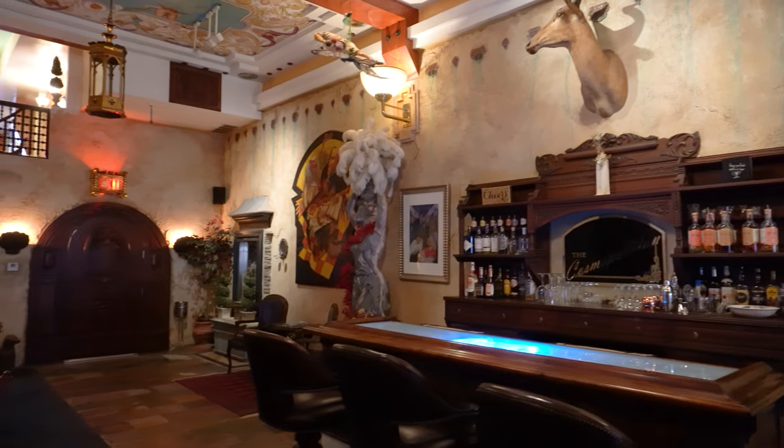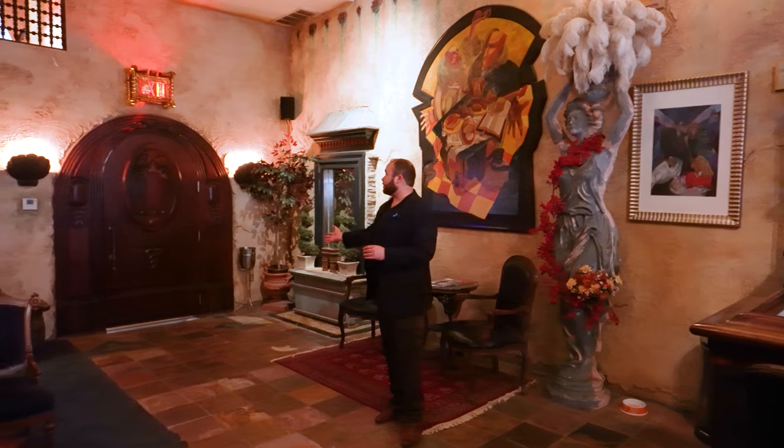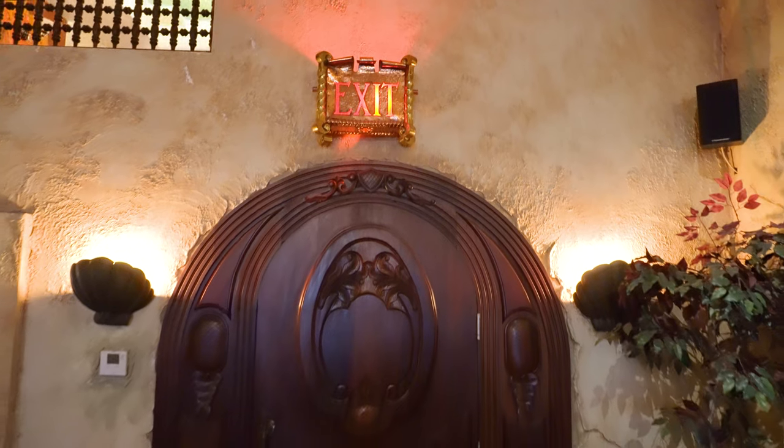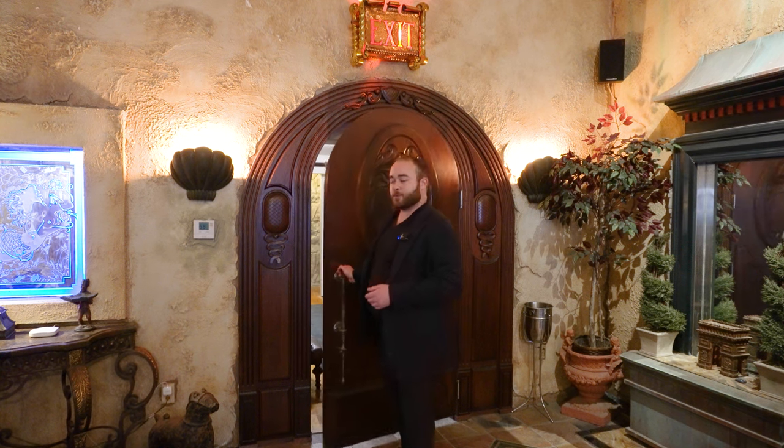And finally this brings us to the very end of the space. There's this beautiful wooden door over here, once again intricately and ornately carved. Let's take a moment to see the hardware on here too, because it's really interesting. So what do you say we keep exploring?